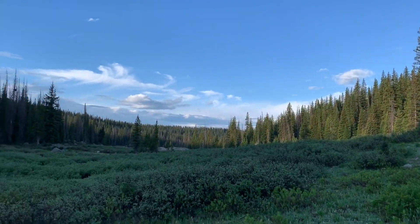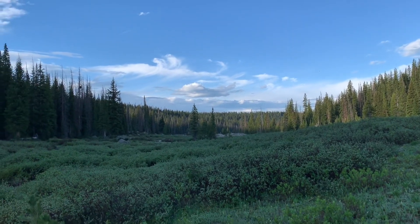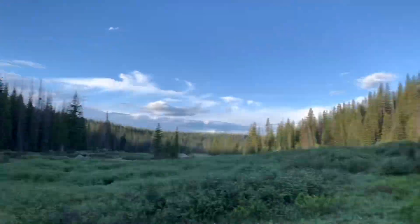Damn, this is beautiful out here. I hope we see a moose today. I haven't seen a bear yet. Where are all the bears at?